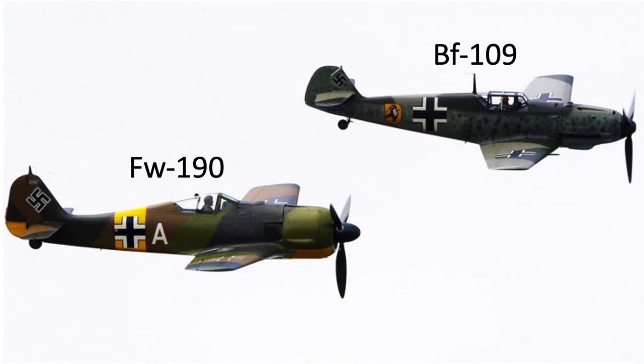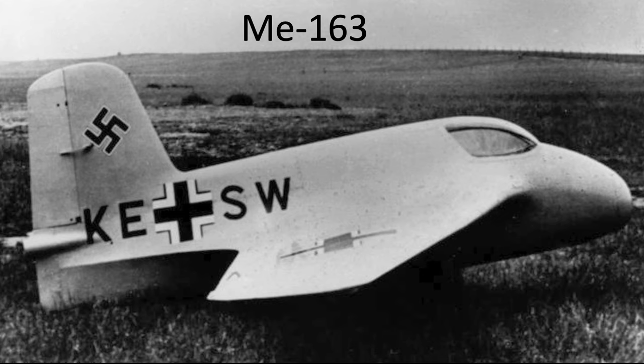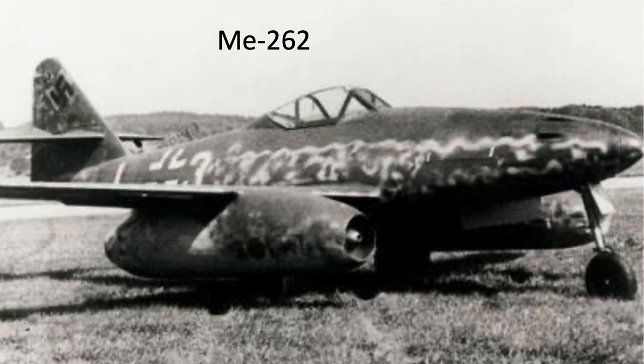German bomber interceptors adopted and modified various armaments and tactics to attack U.S. bombers. There was a general trend to upsize their aircraft armaments in caliber and number, thus increasing the gun's or cannon's destructive effect per pass.